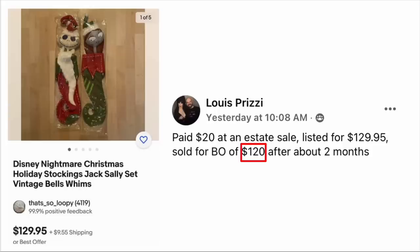Louis Prizzi paid $20 at an estate sale, listed for $129.95, and sold for best offer of $120 after about two months. The item is Disney Nightmare Before Christmas holiday stockings. $20, sold for $120. And those get the award for the creepiest item in this video.